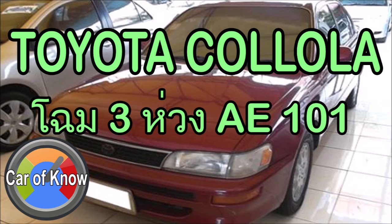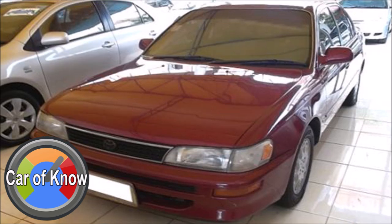The three-ring emblem was adopted for use as the Toyota logo. The Toyota Corolla 3-ring design marks an important turning point for the Corolla model line.